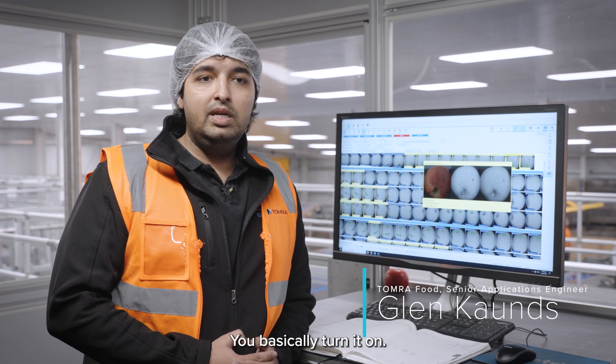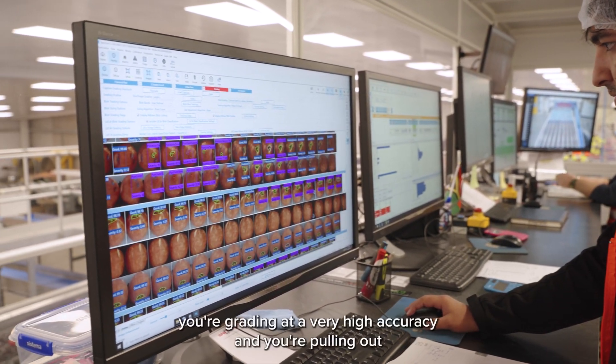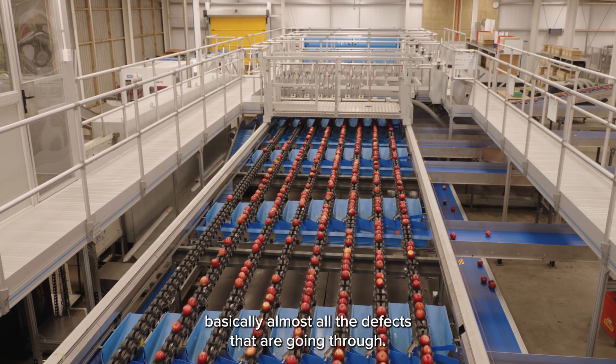Spectrum with Lukai is plug and play. You basically turn it on, you've got the models in place and you're off. You're grading at a very high accuracy and you're pulling out basically almost all the defects that are going through.